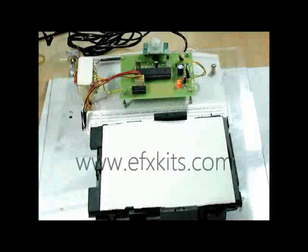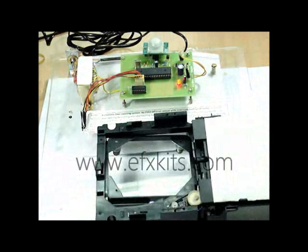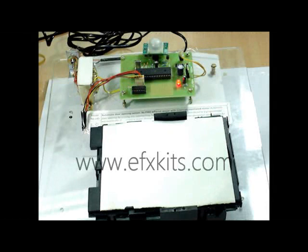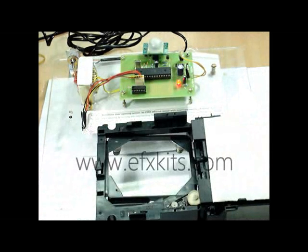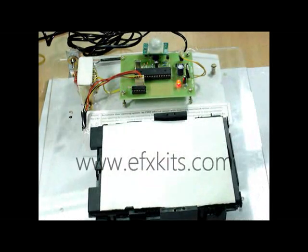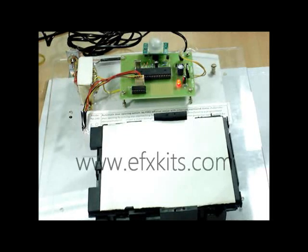This project is model number 145, automatic door opening system by pyro infrared sensor with interrupt monitor motor. This particular project has a door opening arrangement, which we can see here how the door is opening. This is done by a pyro infrared sensing device — we call it sometimes a passive infrared device.